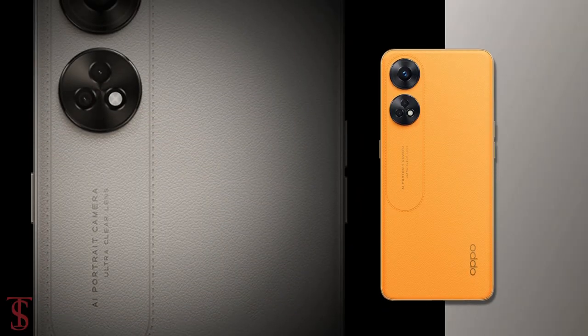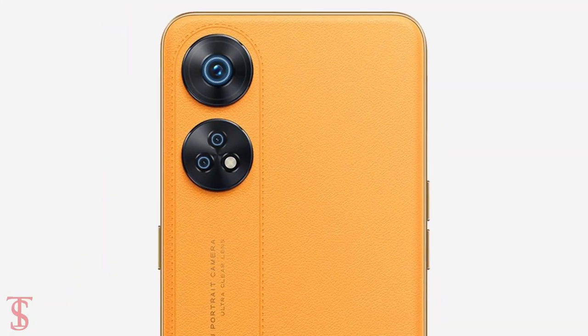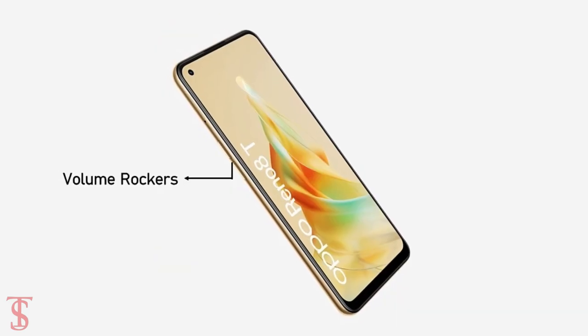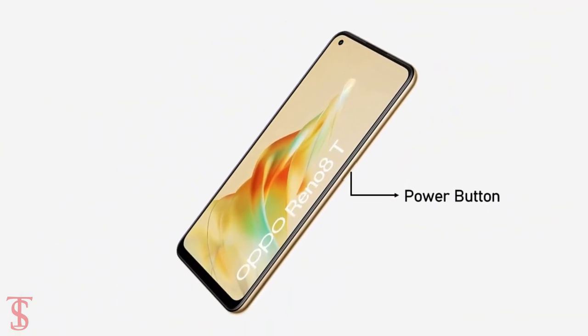The rear panel of the phone looks to have a leather finish that carries a triple camera setup and a circular ring at the top left corner, including an LED flash. The volume rockers along with the ejectable SIM slot are located on the left edge, while the power button is on the right side.